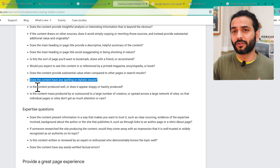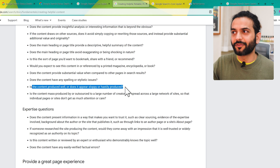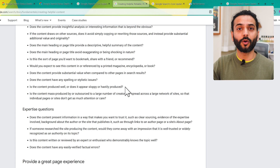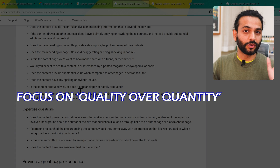Does the content have spelling or stylistic issues? Make sure there are no spelling errors — you can use Grammarly or ChatGPT to correct these mistakes. Is the content well-produced rather than sloppy or hastily produced? A lot of people target writing 20 blog posts a day — that's the wrong approach. Say instead: 'Today I will write one blog post, I'll put two hours in, I'll do deep research.' Focus on quality, not quantity.